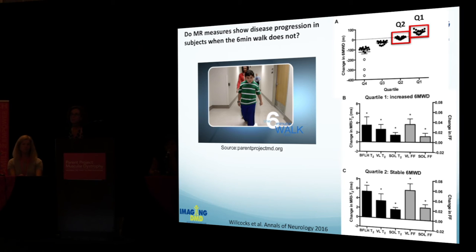One key question was whether MR is more sensitive than the six-minute walk test, the current standard measure. We grouped boys into four quartiles based on their change in the six-minute walk test. Boys in the first quartile actually improved their six-minute walk distance over one year — probably the younger boys. Boys in the second quartile were stable. The question was: would we still be able to detect MR changes in their muscle pathology? The answer was yes. Changes in fat fraction and T2 MRI were detected even in boys who improved or were stable in terms of their six-minute walk, indicating that the MR measurements are quite sensitive.